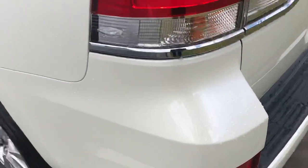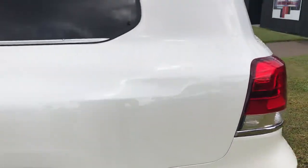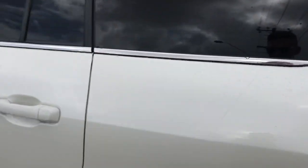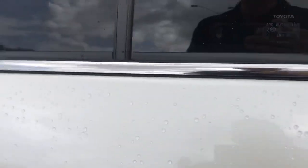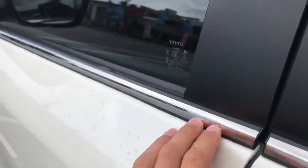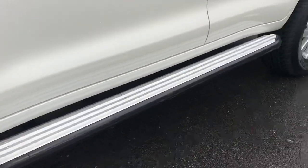Coming down this side. You can see the bottom trim line here in perfect condition — no small dings or anything like that. It's quite easy to get little dings along here. You can see your side steps there as well.